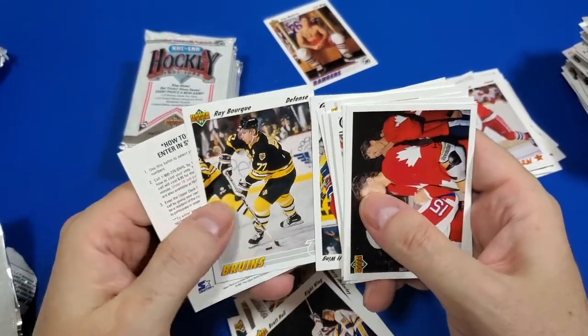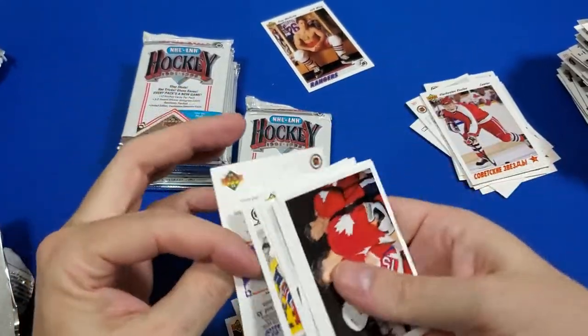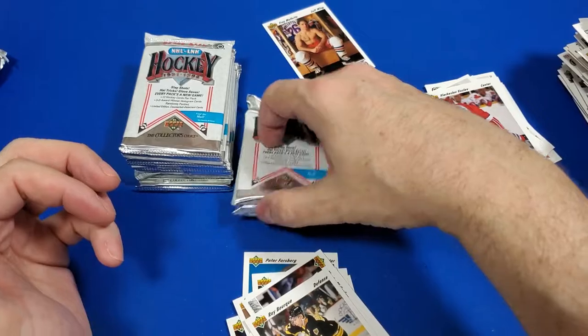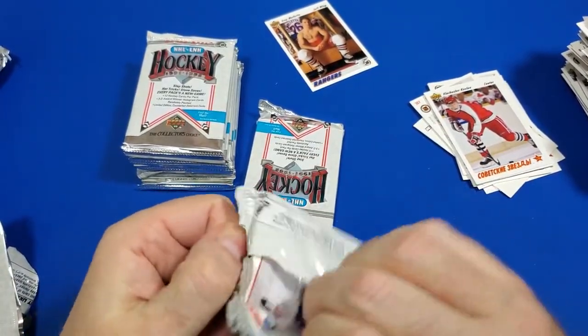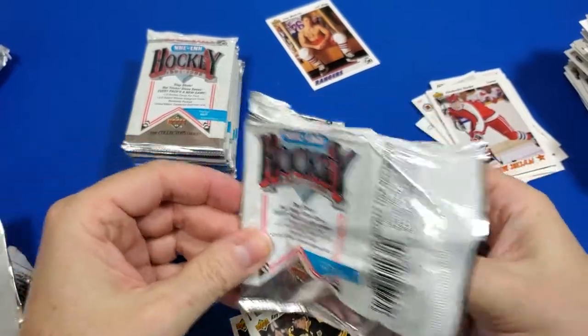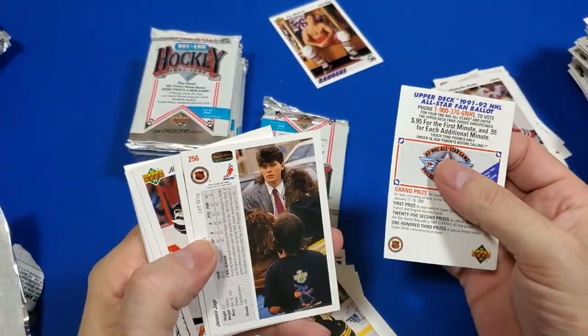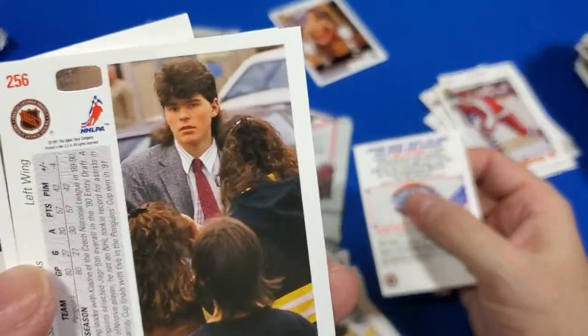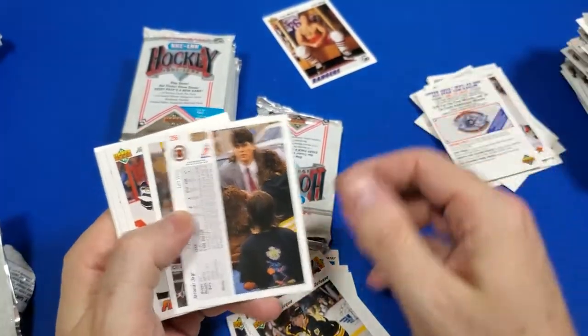And there's Ray Bourque — I remember Ray Bourque, that dude was awesome. When I played I did of course love Lemieux, so I did play the Pittsburgh... Bruins, several times playing hockey on it. Oh man, that's a glow — look at that mullet!